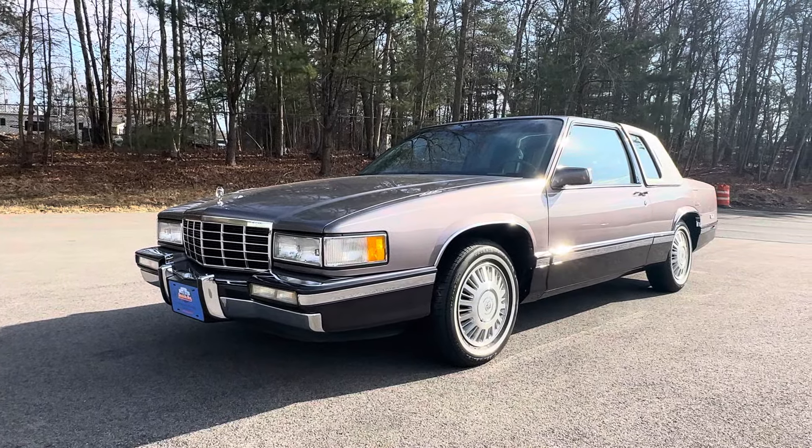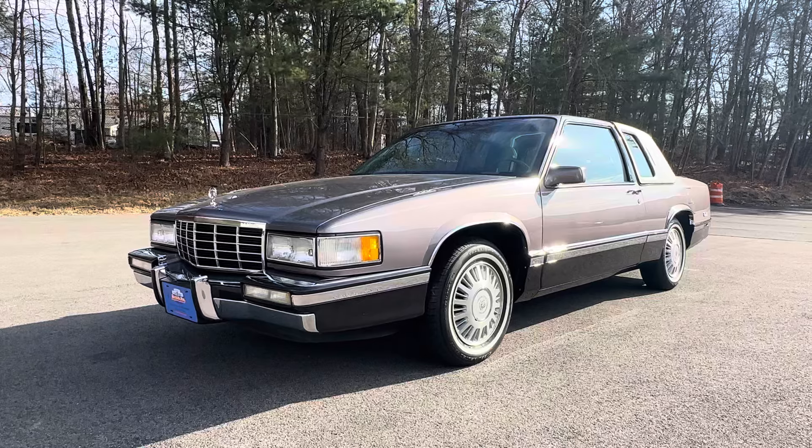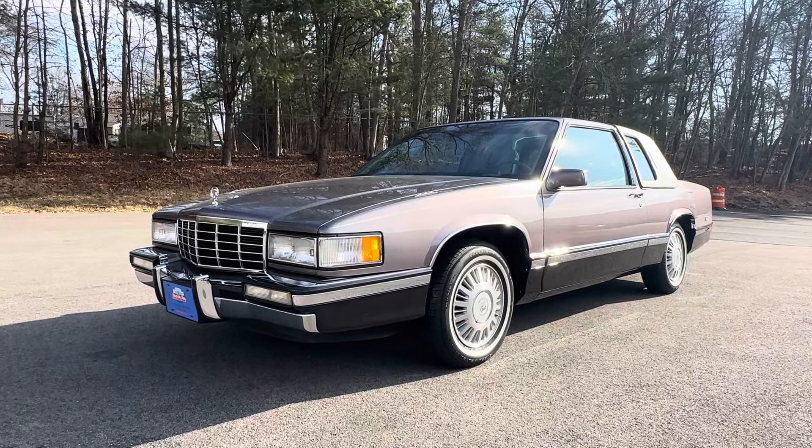Good afternoon and welcome. My name is John, I'm at Orphan Car Garage, located in Abington, Massachusetts, about 20 minutes south of Boston.